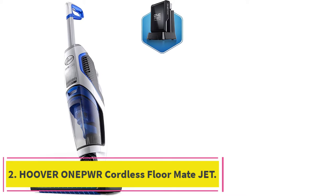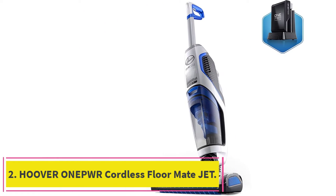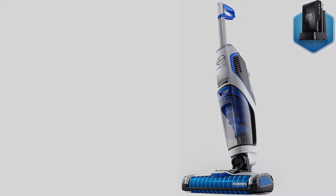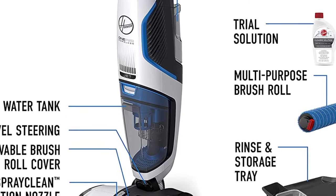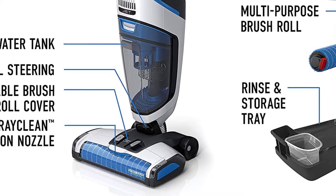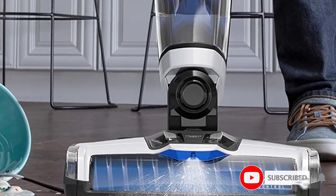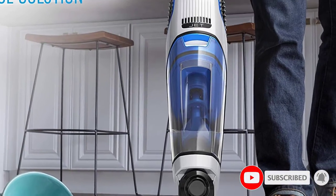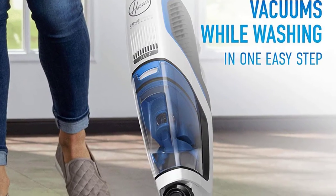At number 2: the Hoover One Pet Cordless Floor Mate Jet, one of the best Hoover vacuums for hardwood floors. It is designed to perform double cleaning tasks — washing and vacuuming consecutively. The high-quality performance is enabled by the microfiber brush roll and the high suction power that allows it to work on both wet and dry surfaces.